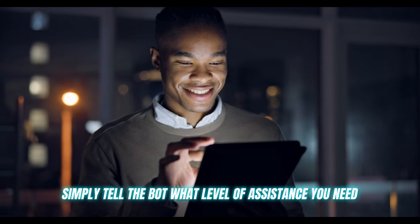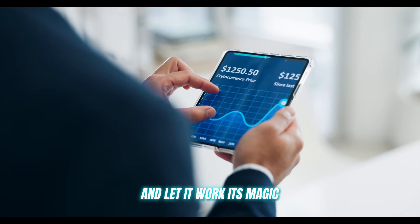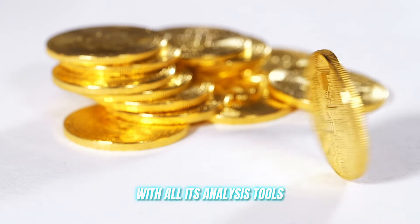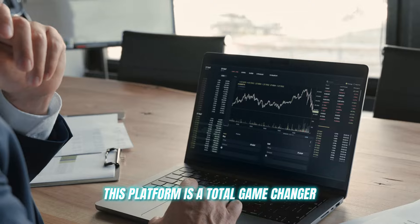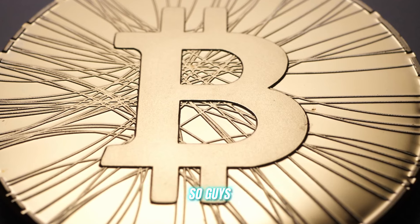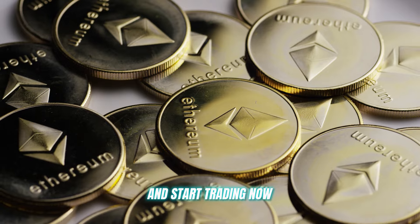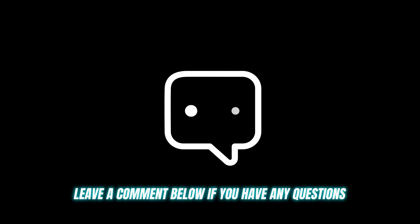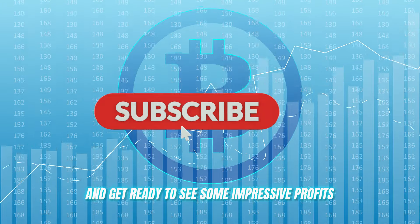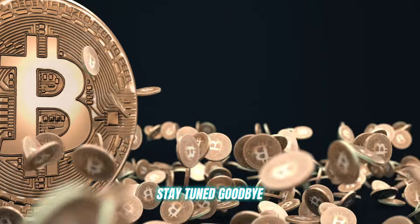Once you're all set up, simply tell the bot what level of assistance you need and let it work its magic — analyzing the markets, executing trades, and giving you a significant edge with all its analysis tools. This platform is a total game-changer, whether you're a fresh crypto noob or a seasoned trading pro. Are you ready to make some serious profits? Click on the link in the description below and start trading now. Leave a comment below if you have any questions, hit that like button to show some love, and get ready to see some impressive profits rolling in. Thanks for watching, and I'll see you in the next video. Stay tuned. Goodbye.